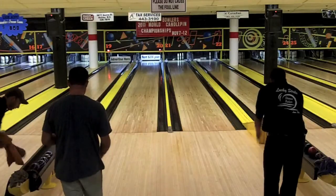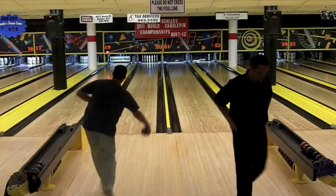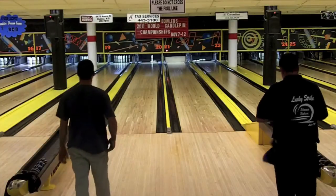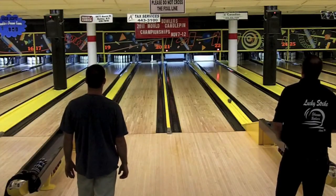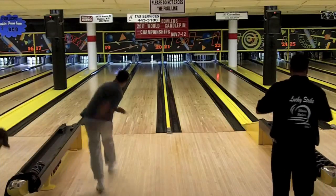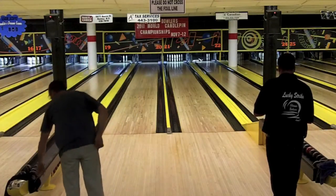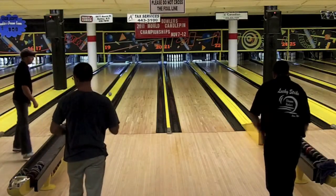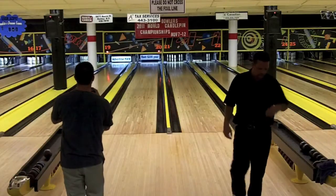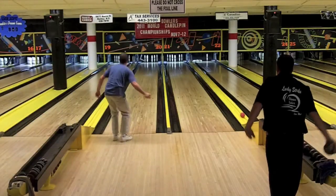Matt Cormier with a nine-box, giving him 106 through seven. There's a spare by Sean Baker, giving him an opportunity to cut into the 15-pin lead of Nate LeBlanc. Sean Morrison with an eight fill on the spare in the seventh, giving him 88 — still down 18 to Matt Cormier. He's got that spare in the eighth. Matt also with a spare leave, and he takes care of that three-six. Sean Baker with just a three-drop on the spare, so he is still down by 12. Through eight boxes: Nate LeBlanc 125, Sean Baker 113.